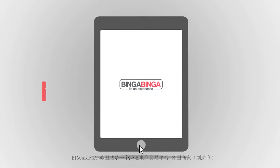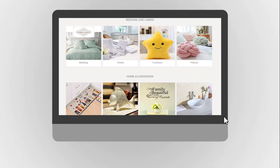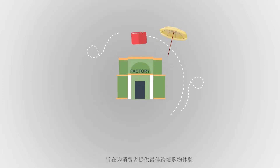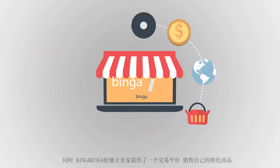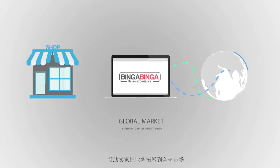What is Bingabinga.co.uk? Bingabinga UK is a cross-border trading platform where international sellers, manufacturers, and European buyers meet to transact. We start with selling home décor and outdoor sports to British and European consumers with the aim of producing the best cross-border shopping experience. At the same time, it is a platform for independent traders to sell their unique products and allow them to develop and expand their business inside the global market.